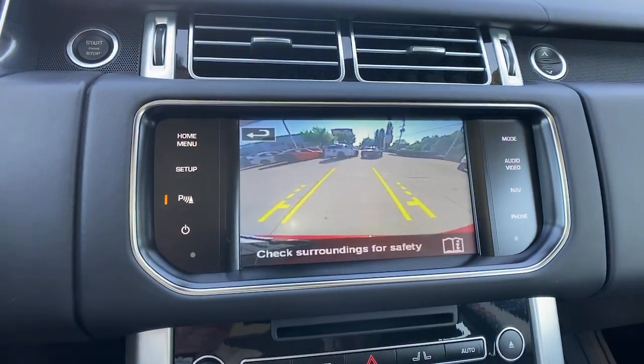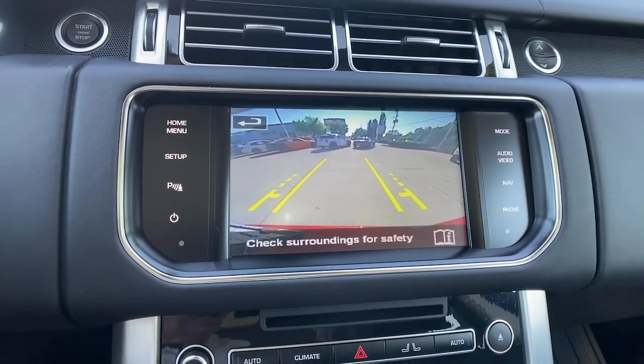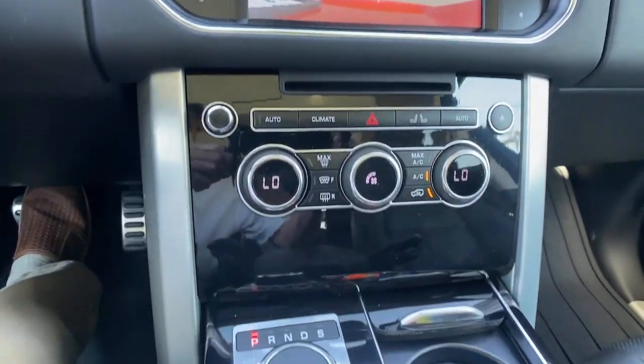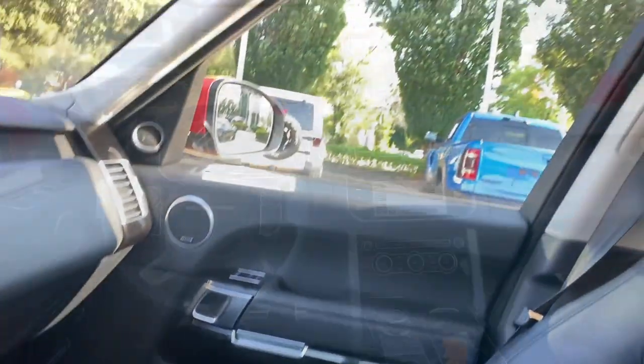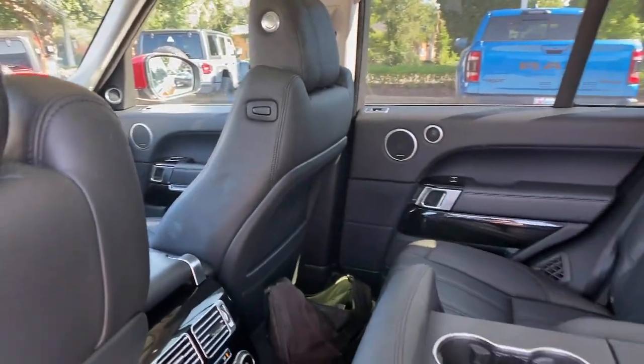Heated steering wheel, navigation system, keyless entry, moonroof, premium sound system, backup camera, power passenger seat, heated rear seat, wood grain interior trim.